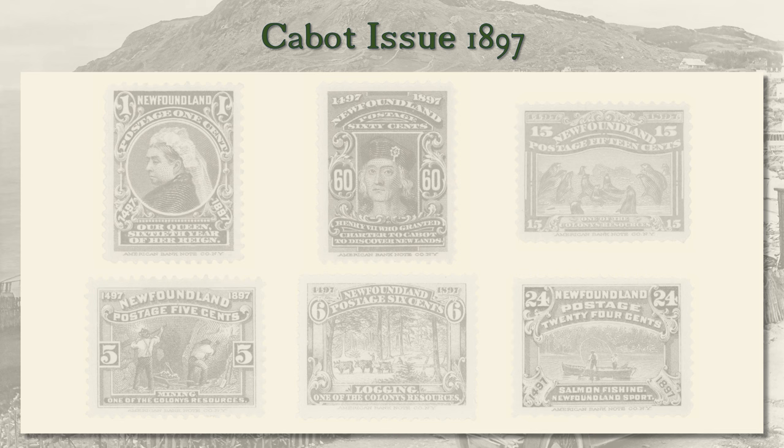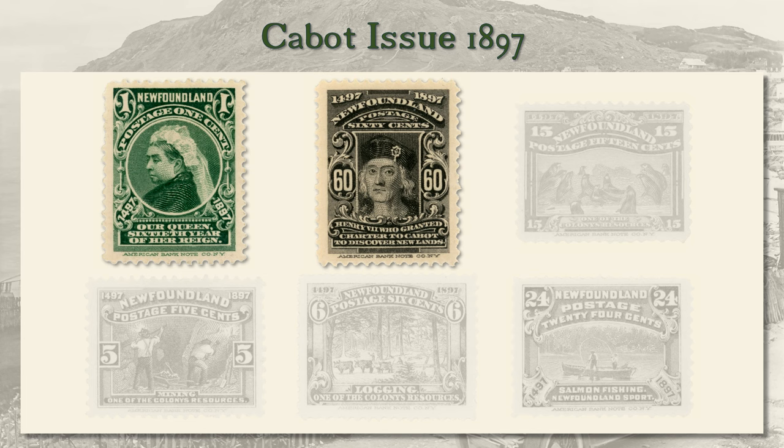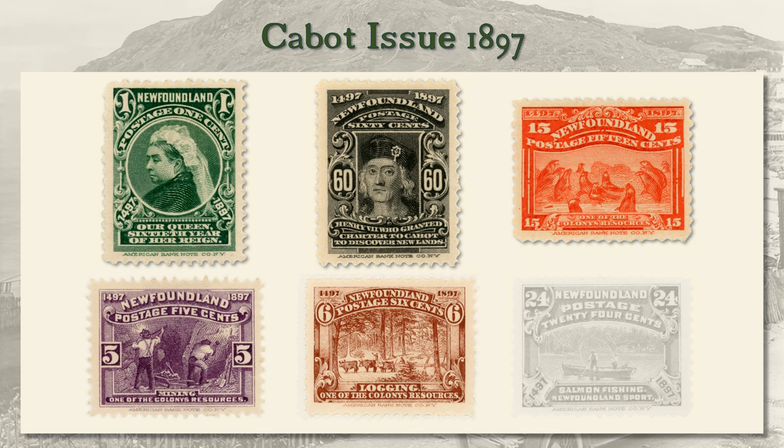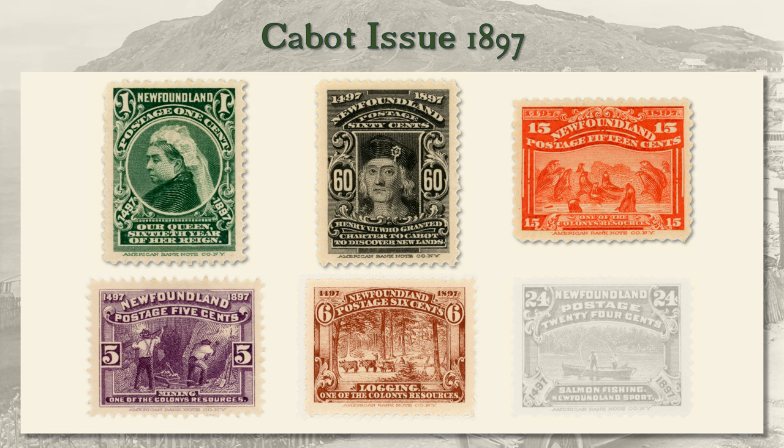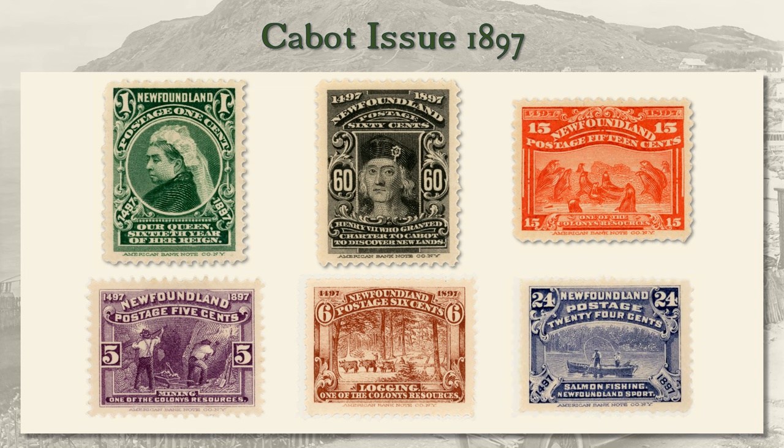There were four design themes: Victoria; historical aspects of Cabot and his voyage; the island's industries, like sealing, mining, and logging; and sporting attractions, like salmon fishing, shown here.